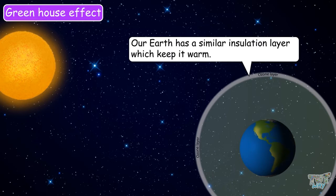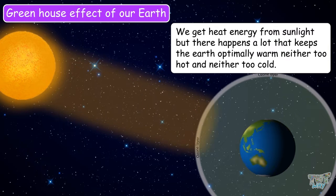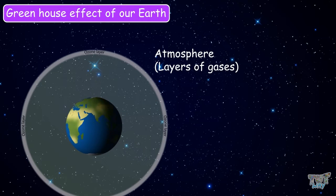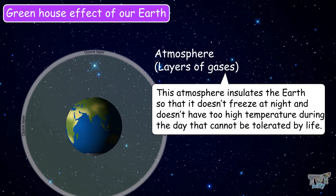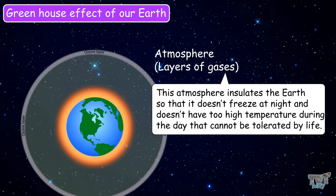Our earth has a similar insulation layer that keeps it warm. Earth has an atmosphere around it — a layer of gases surrounding the planet that protects and sustains life. This atmosphere insulates the earth so that it doesn't freeze at night and doesn't reach temperatures too high to be tolerated by life during the day.